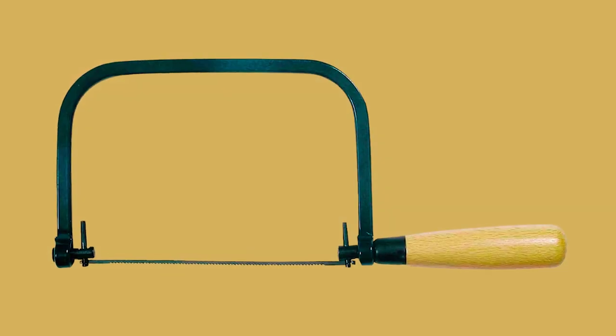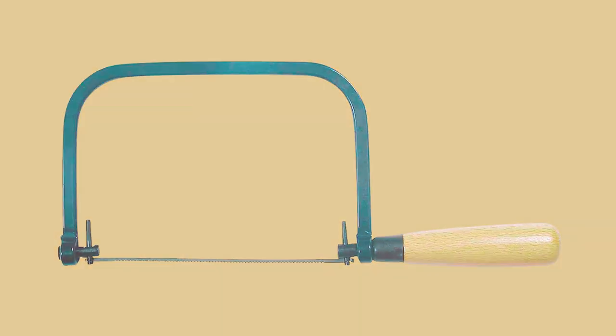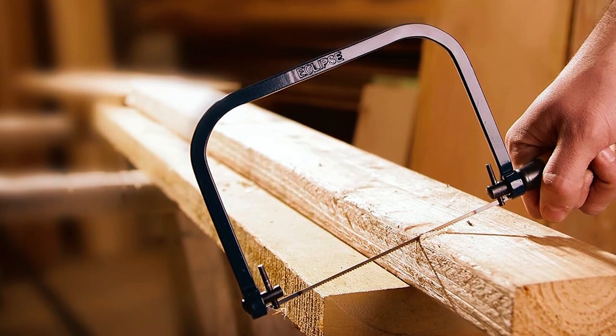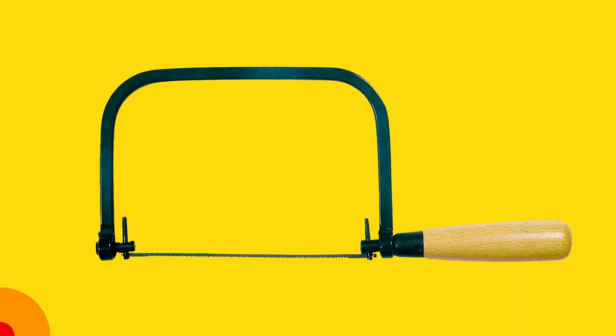The virtually unbreakable BIMIL blade ensures excellent performance and wear resistance, making it suitable for both professional and DIY projects. This coping saw is a valuable addition to any workshop or toolbox, delivering durability and precision for your cutting needs.